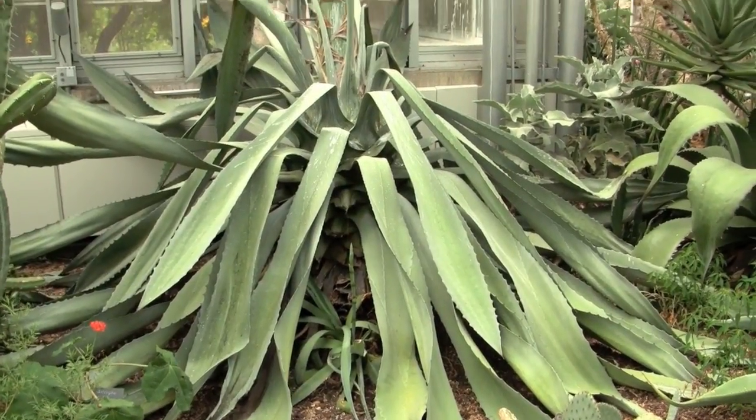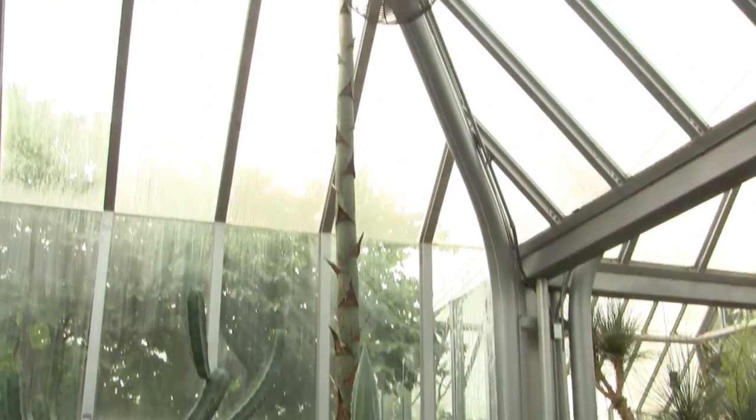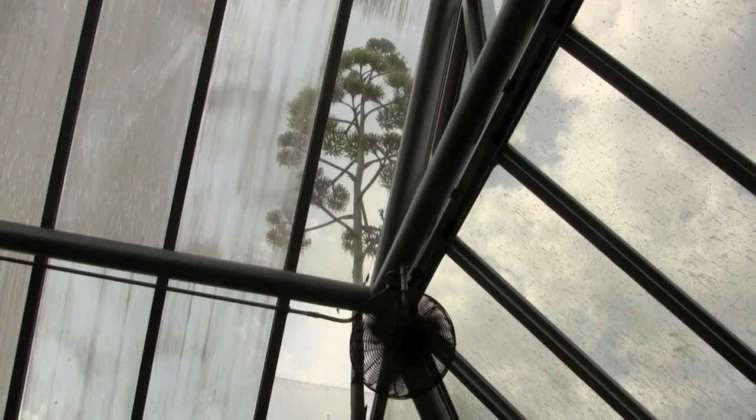I'm Chris Jarantusky, Executive Vice President and Director of the Chicago Botanic Garden. The agave, or century plant, is finally blooming in the arid greenhouse. In fact, it's blooming right through the greenhouse roof.